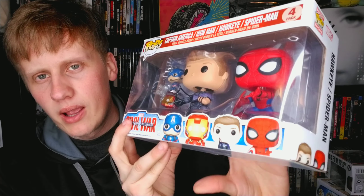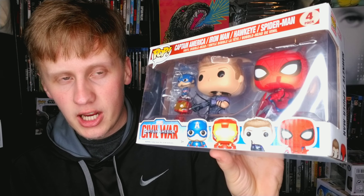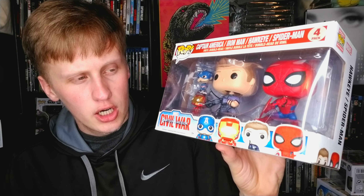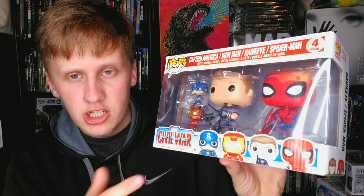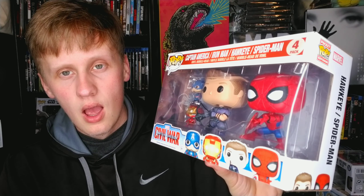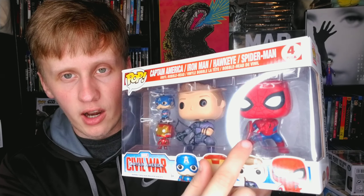Now I have a three-pack: Spider-Man, plus Captain America and Iron Man as keychains. It's a weird pack — I don't know why they packaged it with two keychains. But what I love about this pack is that Spider-Man is holding Cap's shield. That Spider-Man Funko Pop is amazing. So happy they came out with that.